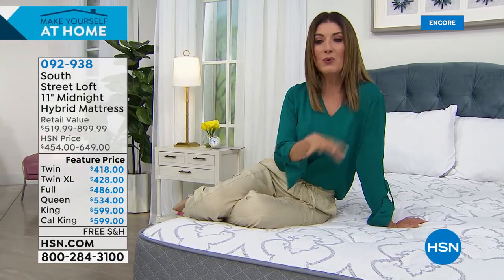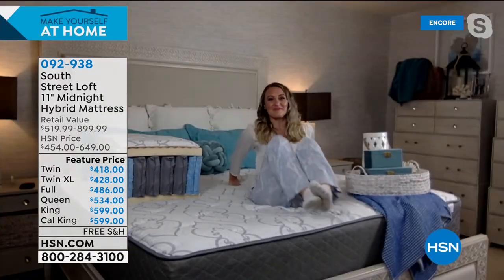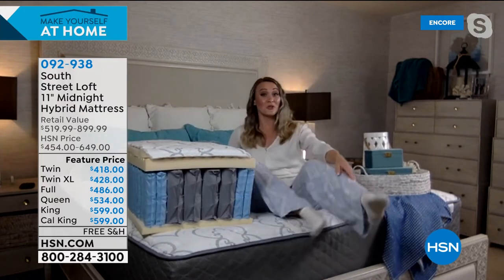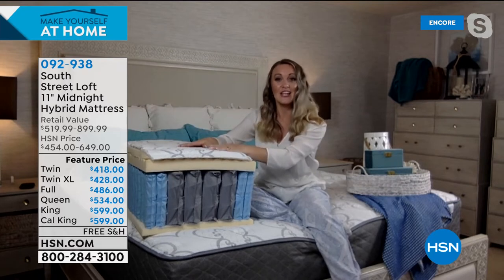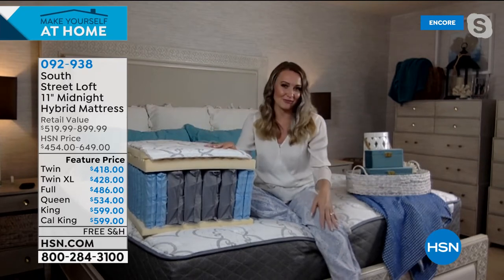Do you have to flip the mattress? No — the layers are in a specific formation, so just leave it as is. You can rotate it from time to time if you want to, but you don't have to. This is not a mattress you go camping with — not a disposable, inflatable, or blow-up mattress. This is a real mattress.